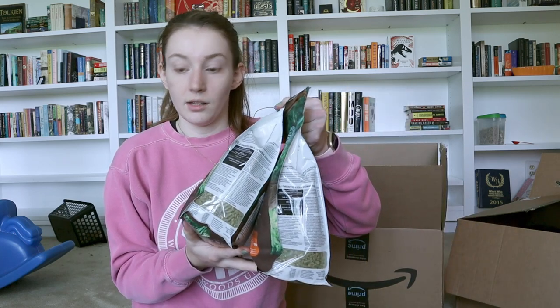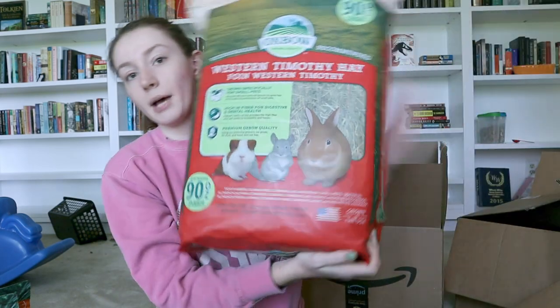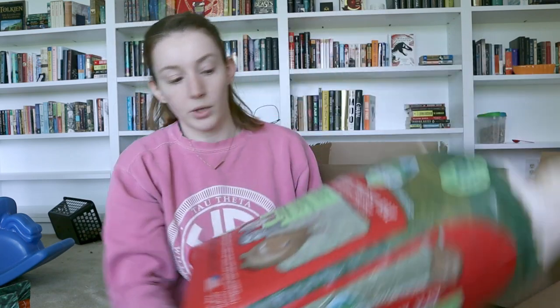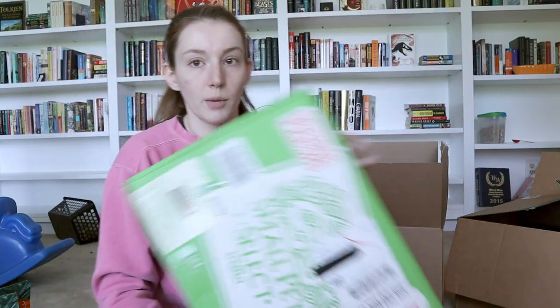I got three bags of these for the piggies so I can fill up our pellet container and have backup. The next thing is for a video — I'm doing a video comparing the easy-access popular brands of hay from Amazon. I got this bag of Oxbow Western Timothy Hay. I don't use timothy hay personally because I'm very allergic to it — I use bluegrass — but most people use timothy hay, so for video purposes I got it. I also got the Small Pet Select second cut timothy hay.